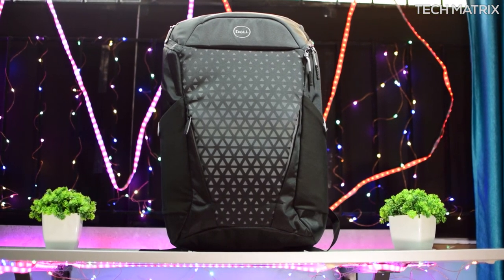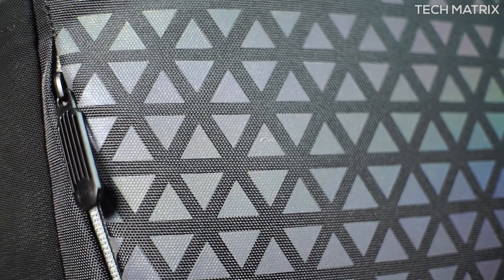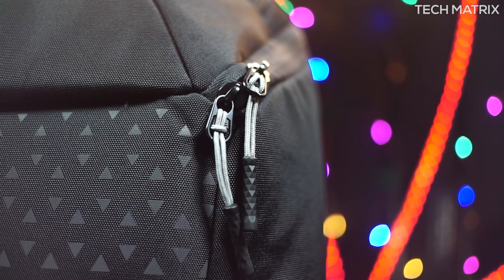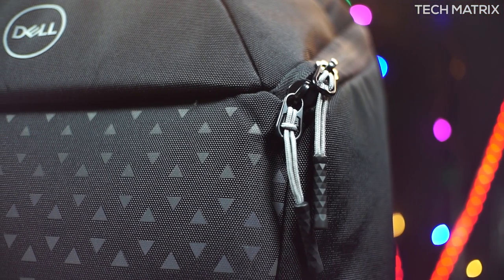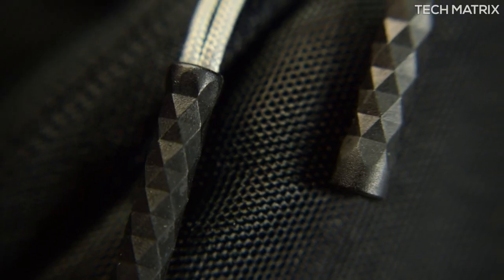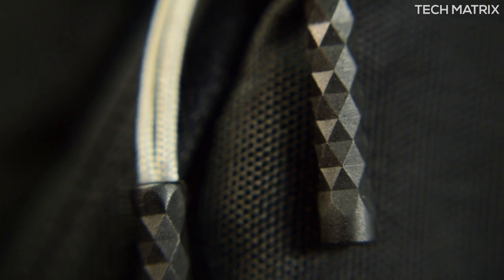It doesn't come with a shock-absorbent EVA molded front shield like the Pursuit backpack, but has a foam padded interior to cushion your laptop and other gear. The zippers have been upgraded from before — on top it comes with two metal zipper pullers, grill-shaped ones, the best in this range. These are also dual zippers for the main compartment.